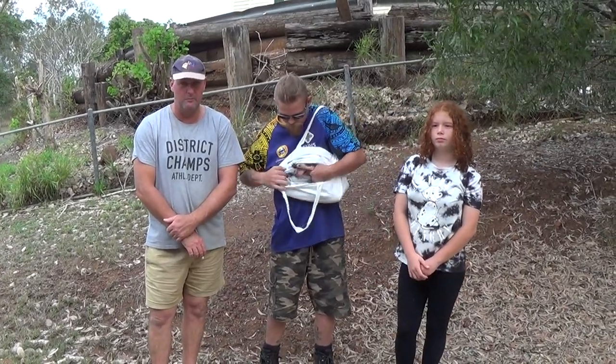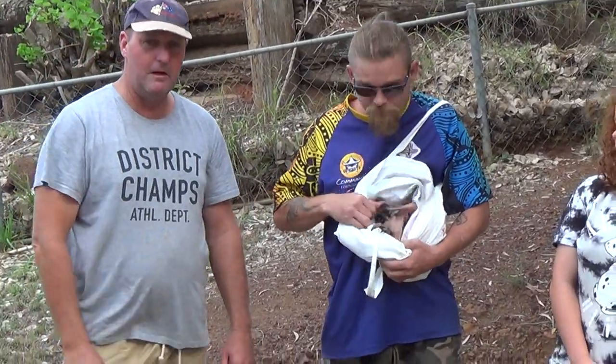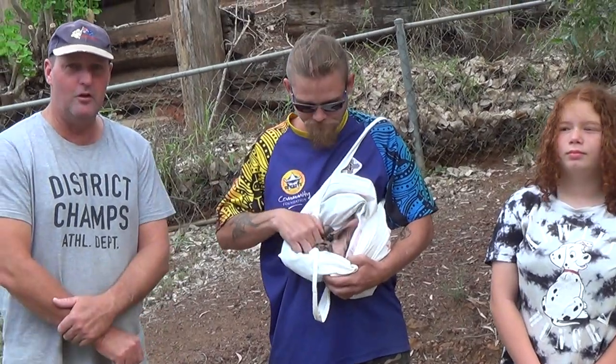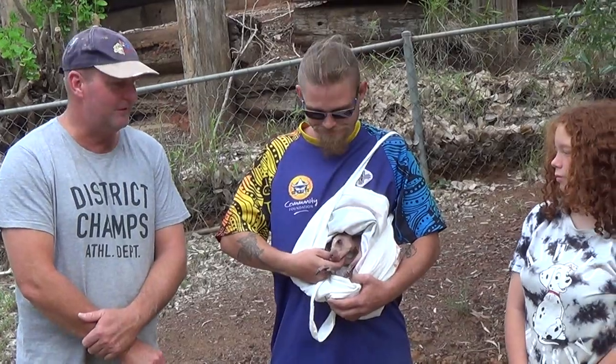We just want to put it on film so everyone can have a look before they take it to the wildlife carers. This is Brian everyone, May's father. He's usually behind the camera but he's getting a bit jealous so we had to give him a chance.